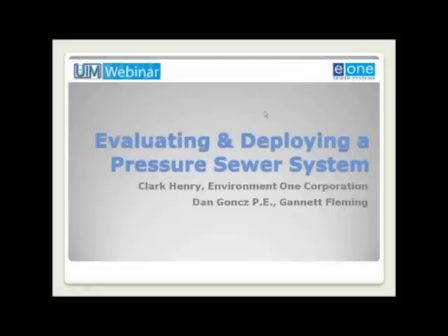Hello and welcome to the UIM webinar series. This is Jim Rush, editor of UIM, and it's my pleasure to introduce today's presentation titled Evaluating and Deploying a Pressure Sewer System, which is being brought to you by Environment One Corporation.